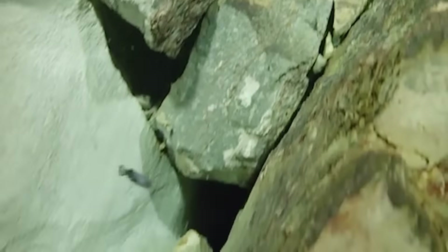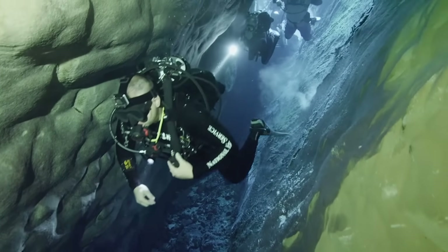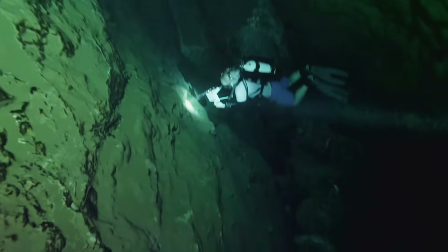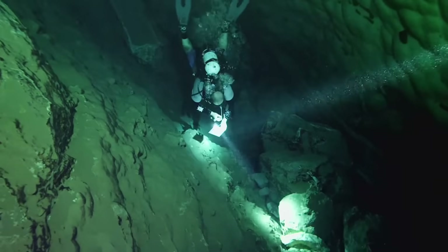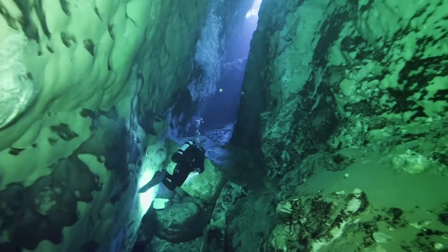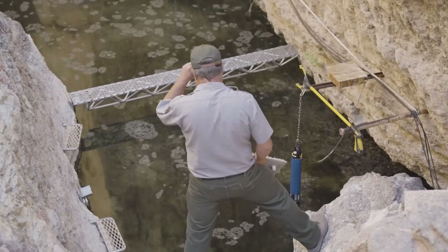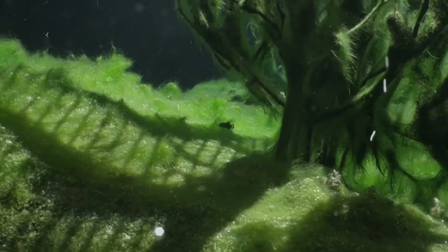How can scientists be so precise? Our main objective for diving in Devil's Hole is to count the population, and the way we count this species of fish is unique. A diver goes along a certain path called level one, which is the deepest, and records, say, three fish. Then level two — maybe 30 fish. Meanwhile, three people on the surface count the fish on the shallow shelf. We add those two numbers, and that gives us our count for that dive.